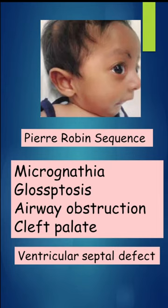This feature is suggestive of Pierre-Robin sequence, in which there will be micrognathia, glossoptosis, airway obstruction, as well as a cleft in the soft palate. The commonest congenital heart disease associated with this sequence is ventricular septal defect.